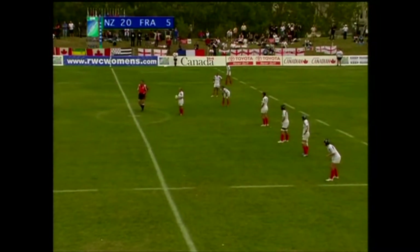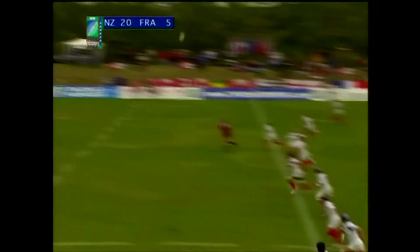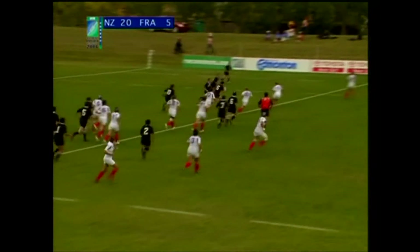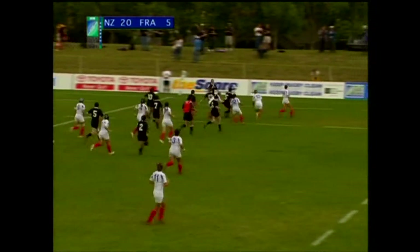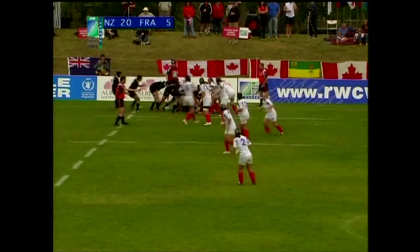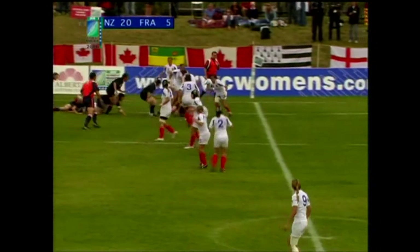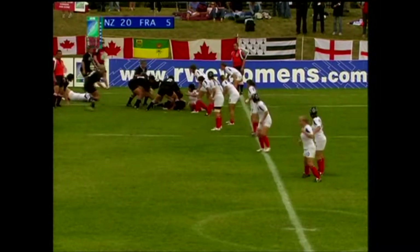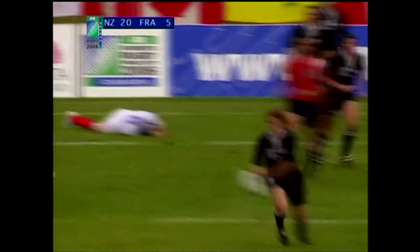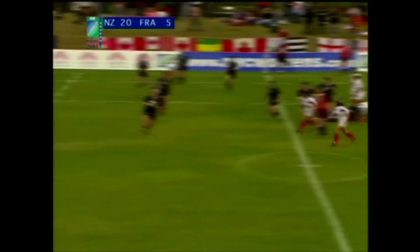Crucial ten minutes coming up here at the start of the second half — can France come back? Alongside me, Gareth Rees, the great Canadian fly half, full-back sometimes, and four World Cups to his credit in the men's game. But here's some great skills from these women in black, the Black Ferns of New Zealand. And here one of the stars, Amaria Marsh, out wide with Blackledge on that far left wing. They've really outgunned France in the midfield especially, where one has to say the French defence has been pretty weak at times.